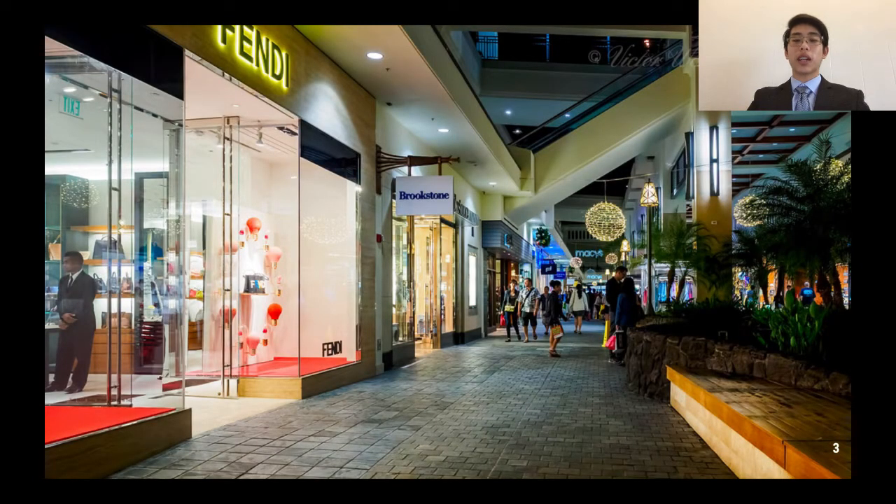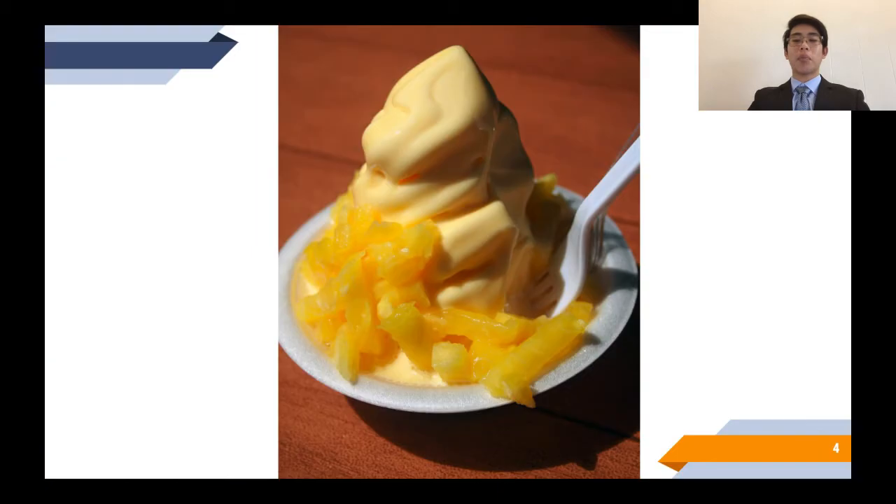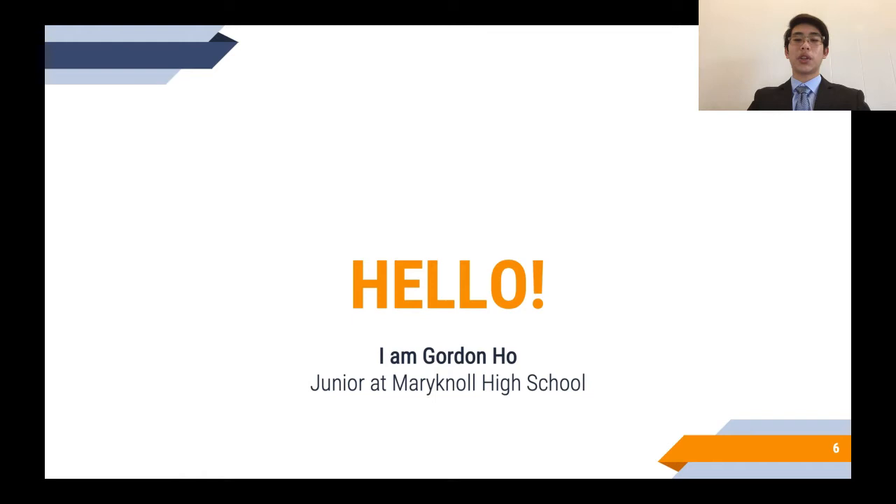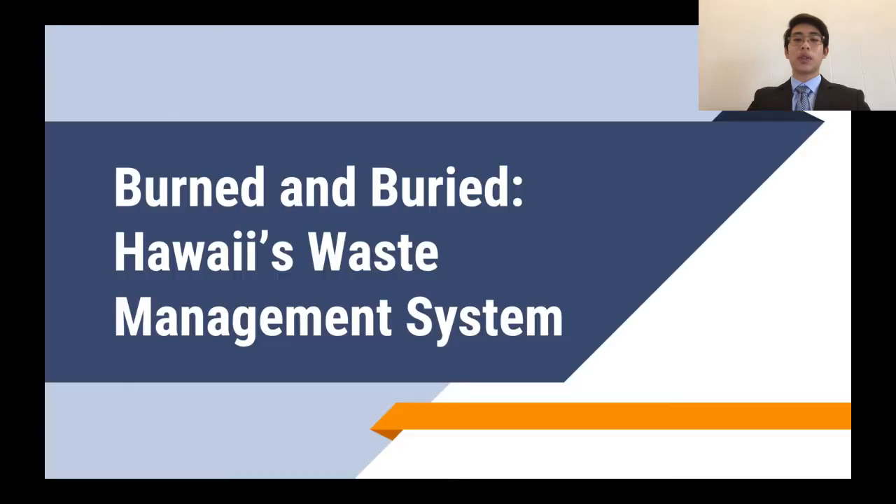You would also eat delicious food like acai bowl from KCC Farmer's Market, pineapple ice cream from Dole Plantation, and Hawaiian food from all over the island. But have you ever thought about what happens to all the trash that is thrown away? Hello, my name is Gordon Ho. I am a junior at Moanalua High School, and I will be talking today about Hawaii's waste management system and how it needs to be improved.